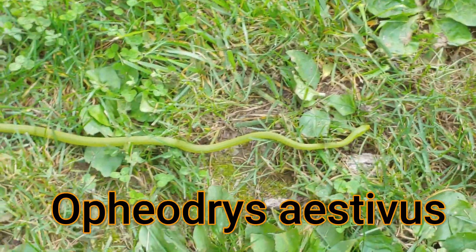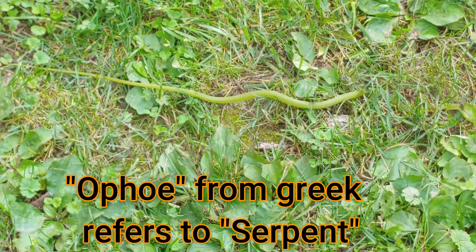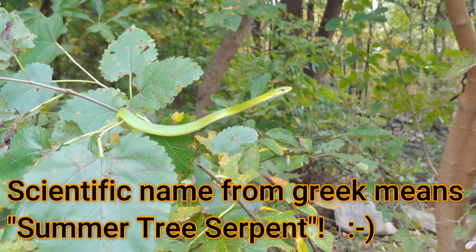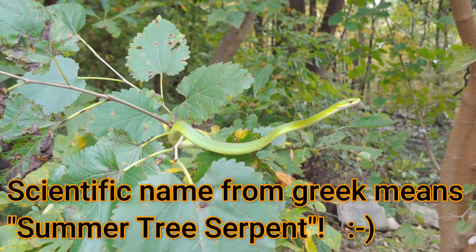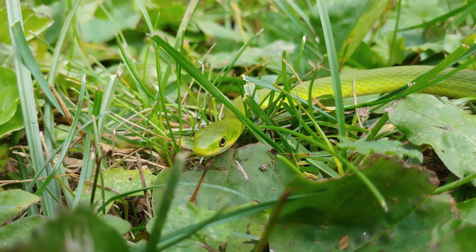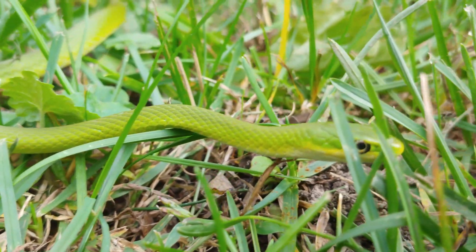I'm terrible at pronouncing scientific names. The first part of the name, 'Opho,' means serpent in Greek, and the second part means tree. And 'aestivus' means summer. So this is a snake that's found in trees in the summer. Truly, it is an arboreal species, found between grasslands and forested areas. Its third habitat is grass and shrubs — an area of tall grasses and weeds interspersed with shrubs and small trees.